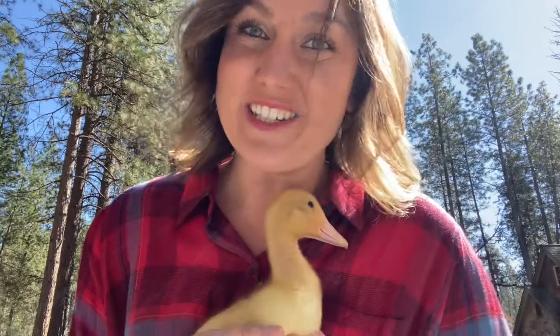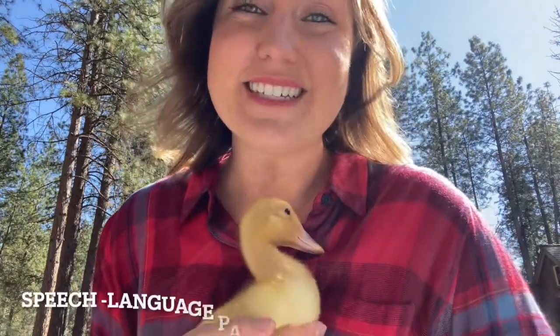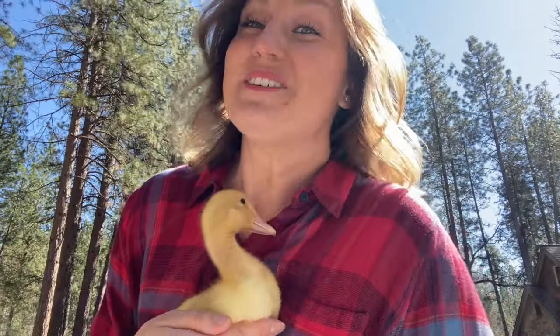Hi everyone! Happy springtime from me and this little ducky. I'm going to tell you about a game called Lucky Duckies. You can order it on Amazon. It's a classic one that I used as a kid and use today with my child clients for speech therapy. Really super fun.